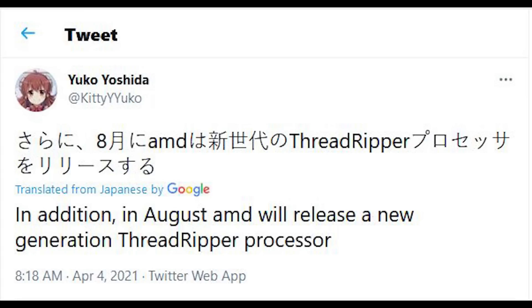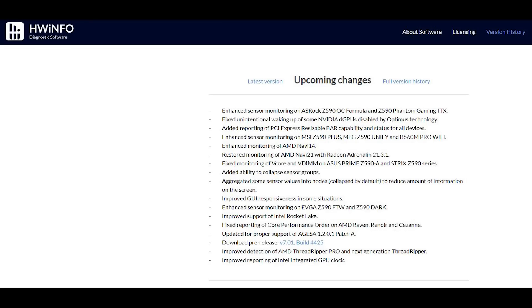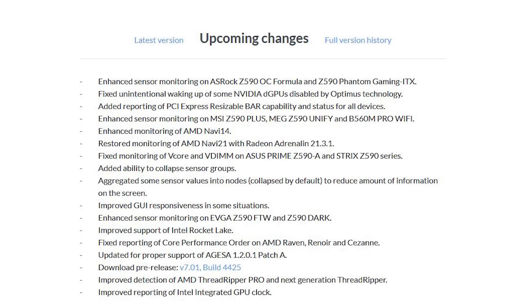The final piece of news for today is that the next generation of Threadripper parts, which will of course be based on the Zen 3 processor architecture, have a release date. We're going to see these CPUs allegedly launch in August. It's imperative to realize that this is only a rumor. However, the user that stated this is Yuko Yoshida, formerly known as Kitty Corgi, who released a ton of accurate information back in the day. Furthermore, HWiNFO have also released an update for their software which can now detect the next-generation AMD Threadripper — quote: 'improved detection of AMD Threadripper Pro and next-gen Threadripper.' There's no further detail in their notes, but it is a good sign that AMD will release these products.